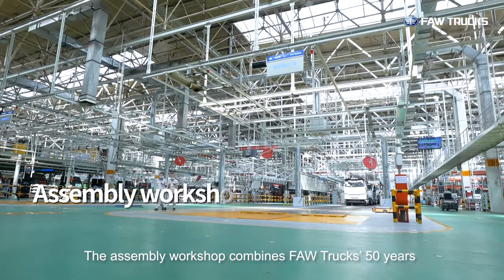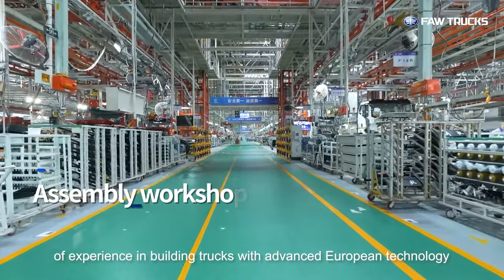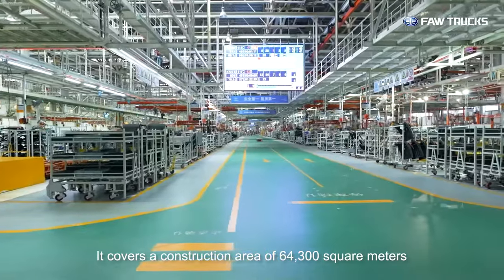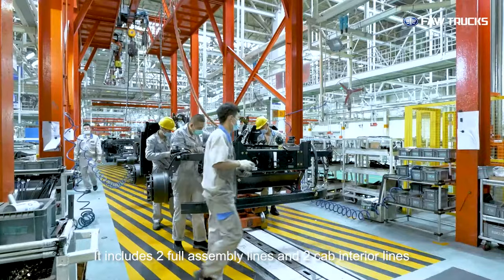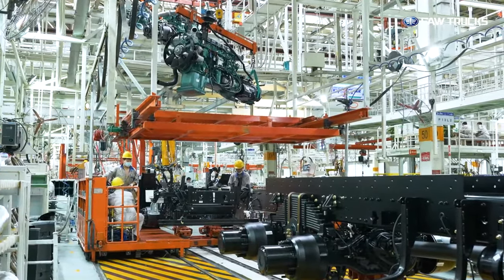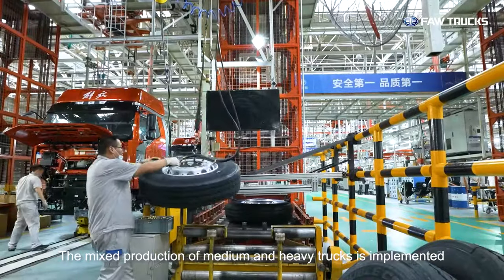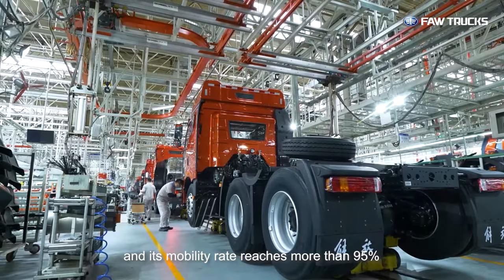The assembly workshop combines FAW trucks' 50 years of experience in building trucks with advanced European technology, reaching world-class level and making it the most advanced truck production line in China. It covers a construction area of 64,300 square meters, includes two full assembly lines and two cab interior lines, and can produce 120,000 full vehicles per year. The final assembly line is 307 meters long with 26 stations in total, implementing mixed production of medium and heavy trucks, with a production cycle of five minutes and a mobility rate of more than 95%.